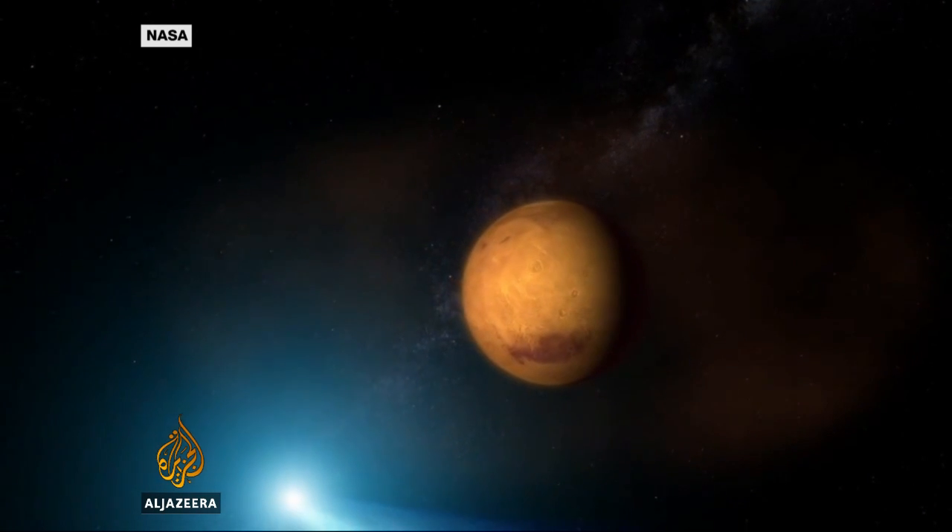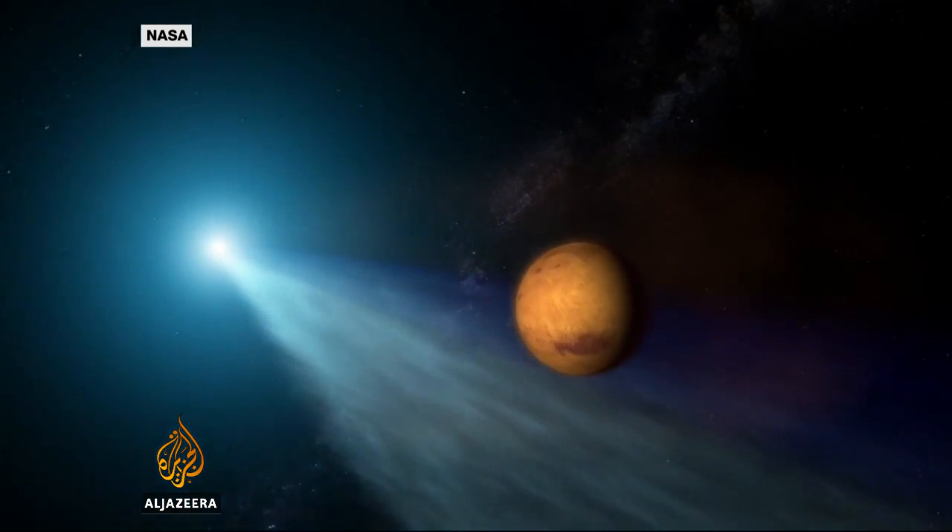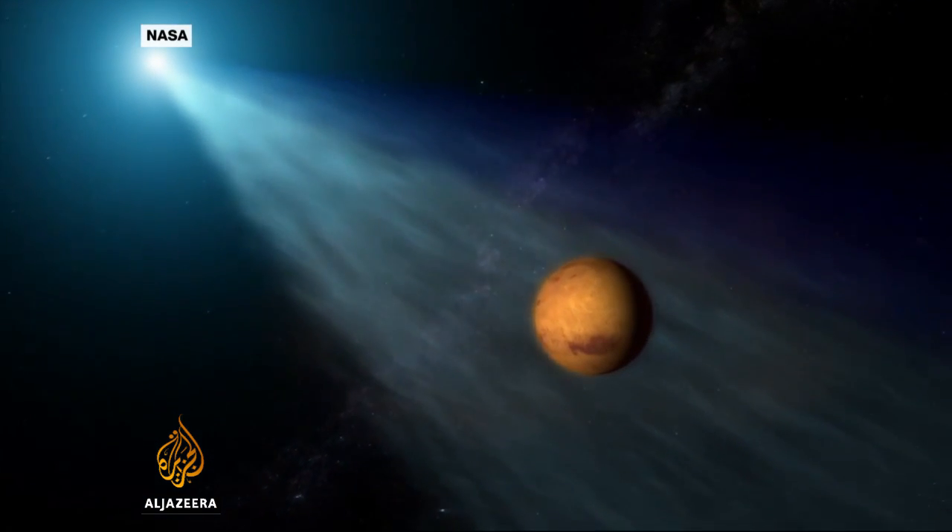It's travelling at a speed of 56 kilometres a second and will swing by Mars just 132,000 kilometres from the planet. At the time of the close encounter with Mars, the comet will be almost the closest to the sun.